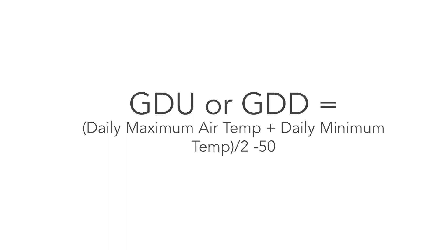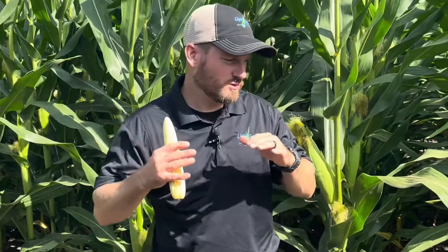We talk a lot about GDU accumulation — growing degree units. When we calculate that, we use 50 and 86. Those are the top and bottom temperatures of when photosynthesis is working and how efficiently it's working. 86 is the top; much above that into the 90s, things slow down and start to go backwards because the plant is expending a lot of energy to respire and stay cool. Below 50, there's not a lot happening in terms of photosynthesis either — things are just really slow.